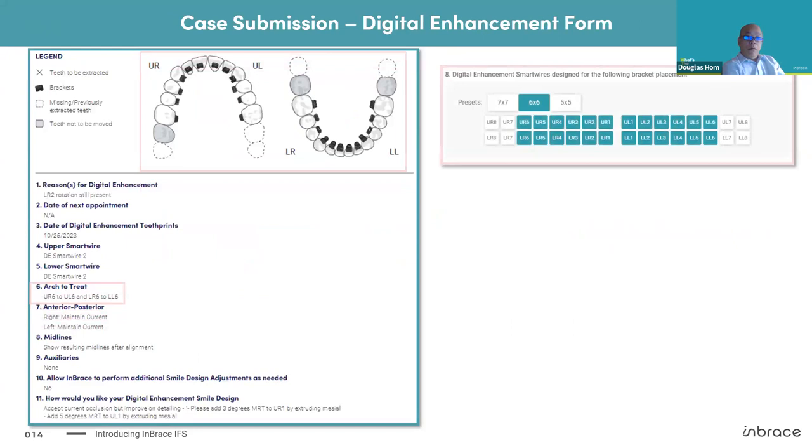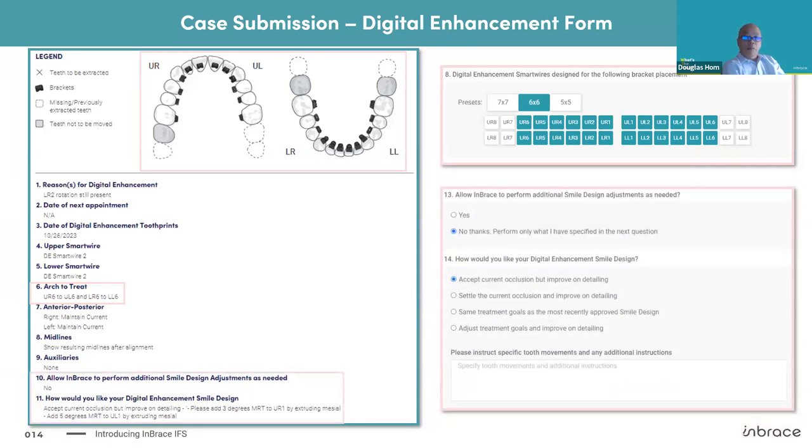This is a case submission form for a digital enhancement. Please be sure to let us know what the goals are so the smile design team can try to reach those goals. The treatment diagram is simple — only four choices in the legend: X for teeth to be extracted, a bracket symbol for teeth you want brackets on, an outline for missing or previously extracted teeth, and gray for teeth not to be moved. It's important that it be filled out accurately. If this form doesn't match the information in the tooth print, you'll get contacted by someone from Embrace to clarify, which slows everything down.